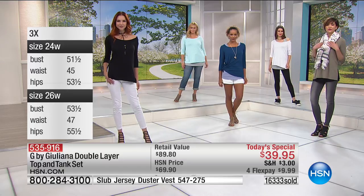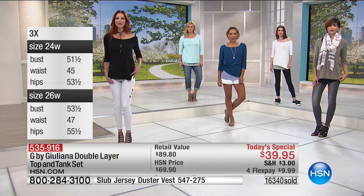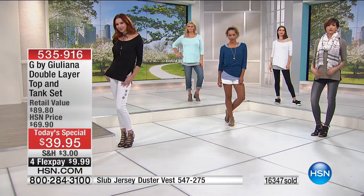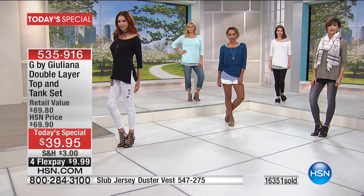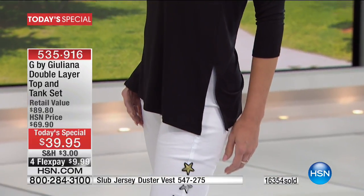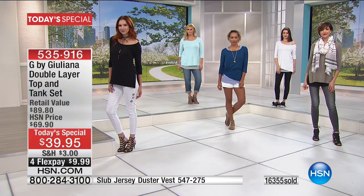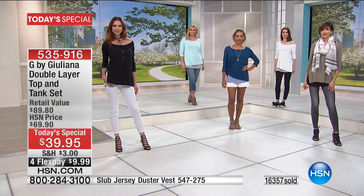Look at Kate — just taking the white tank top off completely changes the entire look and dresses this up so much with that little bit of skin showing at the shoulder. It's so sexy. Now you really see the slits and the jeans underneath without the tank. It's just a totally different look. That top Kate is wearing is the same one Hida is wearing next to her with the little denim shorts — so cute. The versatility woven into this set is pretty incredible.